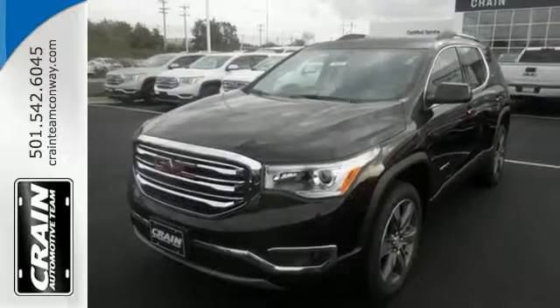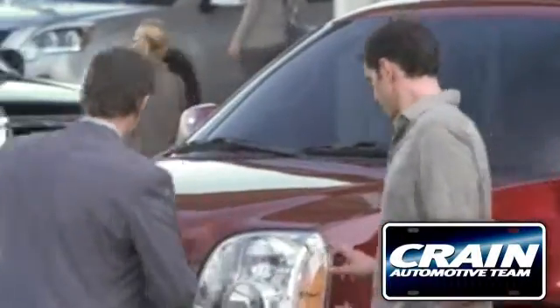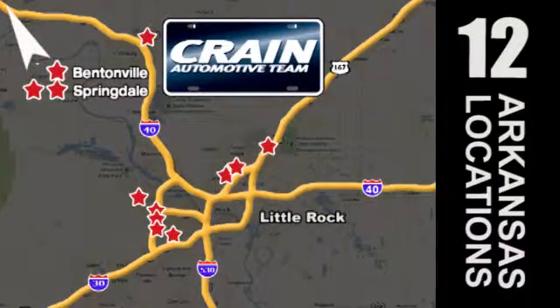Come in for a test drive. Visit us anytime at Craneteam.com — the team's got them!